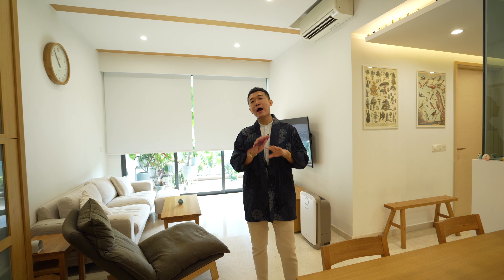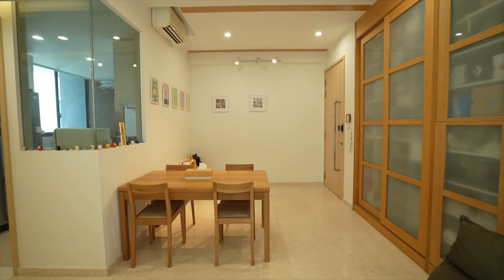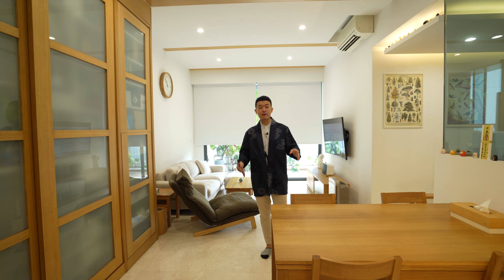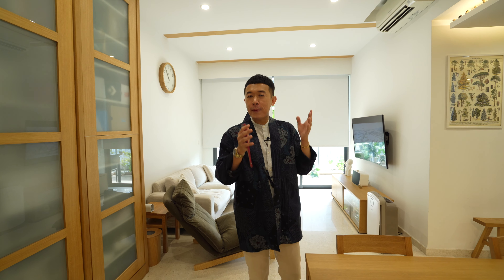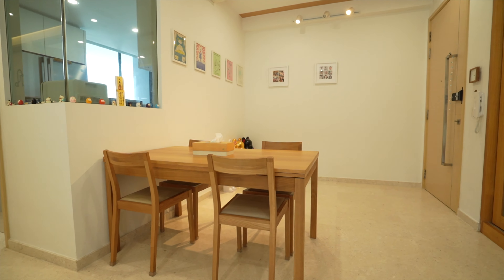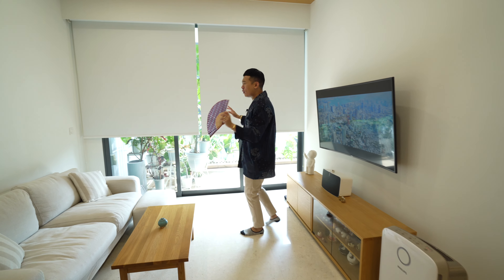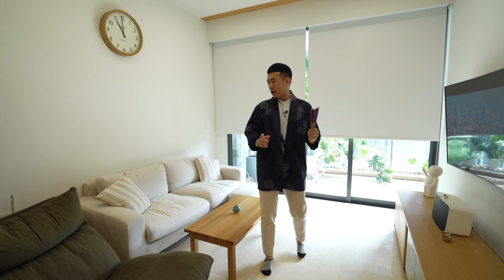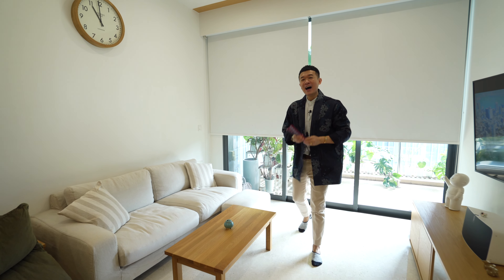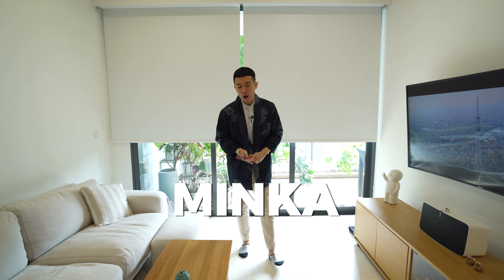The layout of the entire space is really functional. The owner chose to put in a four-seater dining table, but if you like to host and have parties, this space can comfortably fit a six-to-eight-person round dining table, or you can orient it as a six-to-eight-seater long setting. The owner furnished the space entirely from Muji itself, which enhances the overall look they are going for.